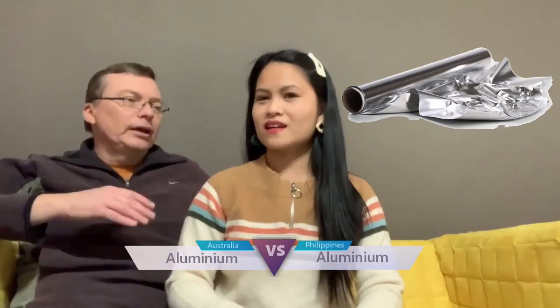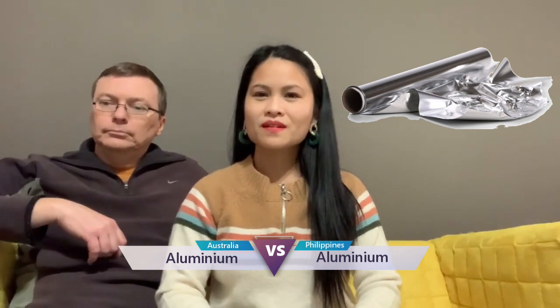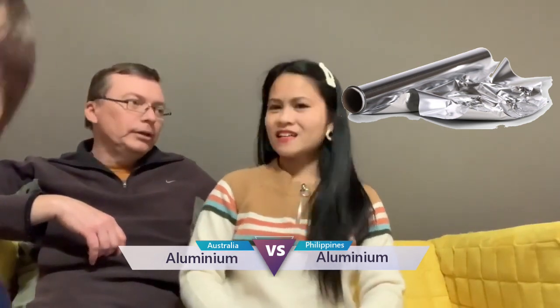Like aluminum — American style, aluminum. How do you say it? Aluminium. So, aluminum here in Australia, we call it aluminium.